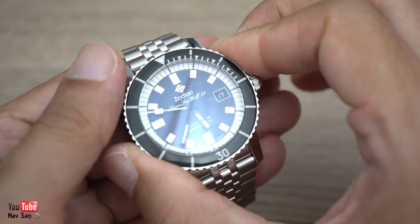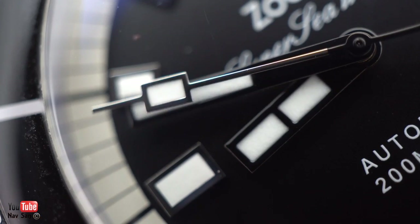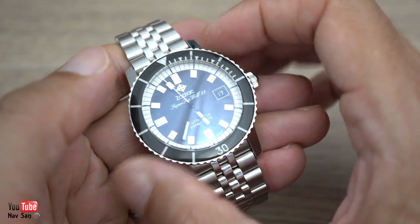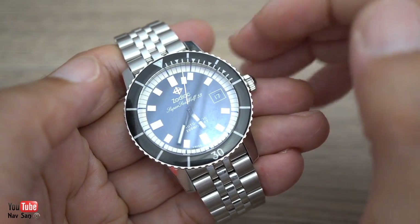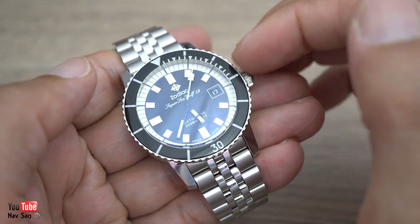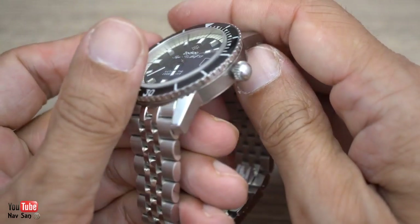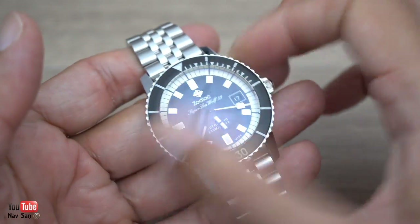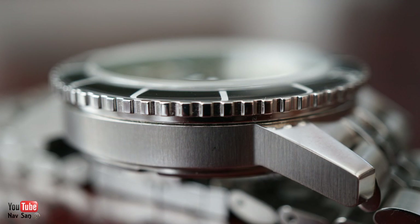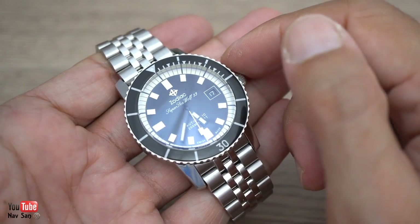Zodiac has got a bit of a bad reputation for quality control. I haven't really looked too deeply into it because I don't really want to go down that rabbit hole. A lot of people have found dust underneath the crystal on the dial, their chapter rings not lining up. The fit and finish is not really that impressive — it's just a standard fit and finish. There's nothing special about it. The brushing on the edges isn't too spectacular. I've seen microbrand watches which have got a lot better finish.